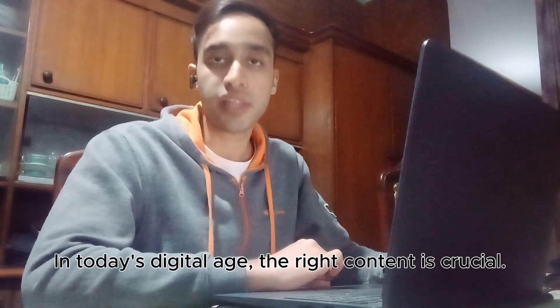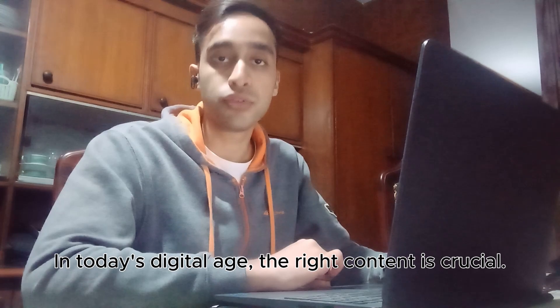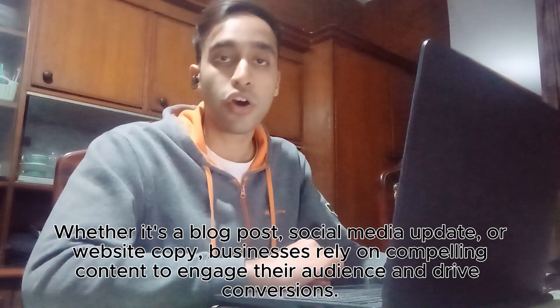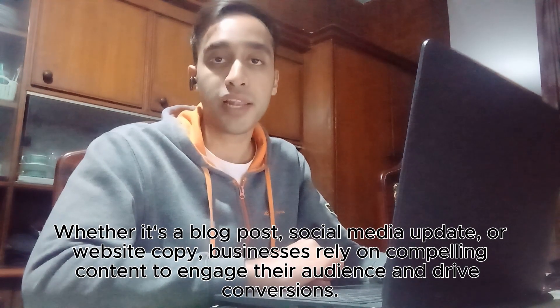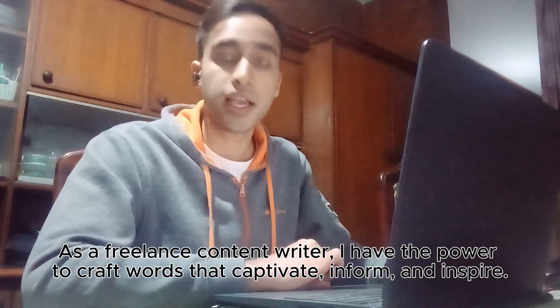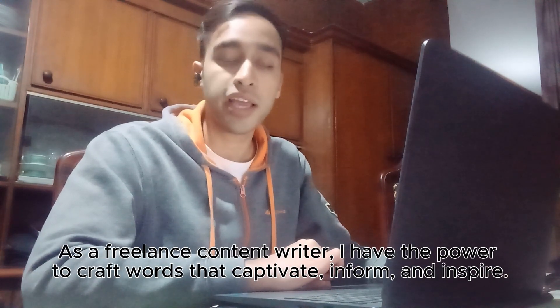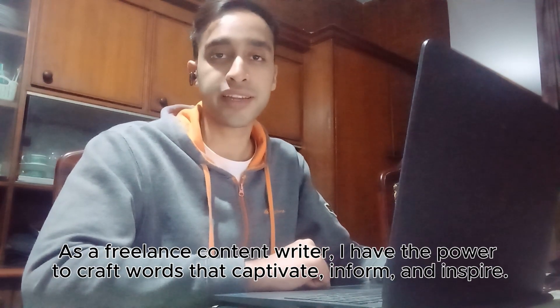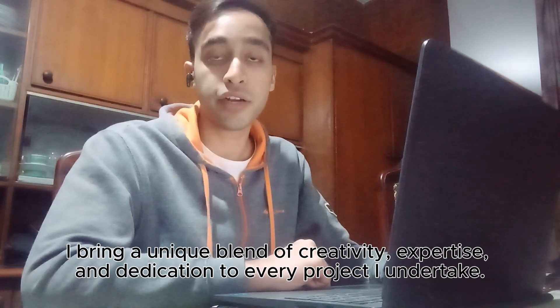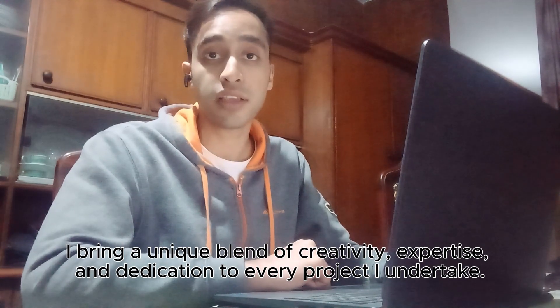In today's digital age, the right content is crucial. Whether it's a blog post, social media update or a website copy, businesses rely on compelling content to engage their audience and drive conversions. As a freelance content writer, I have the power to craft words that captivate and inform and inspire. I bring a unique blend of creativity, expertise and dedication to every project that I undertake.